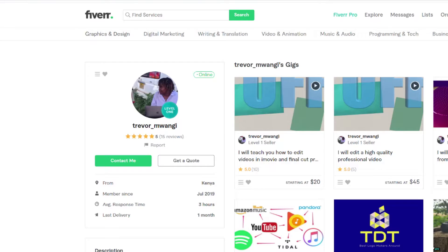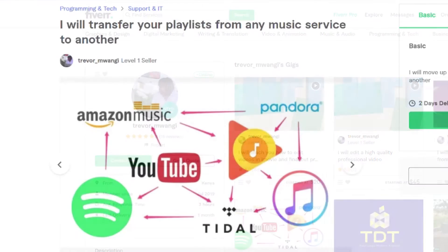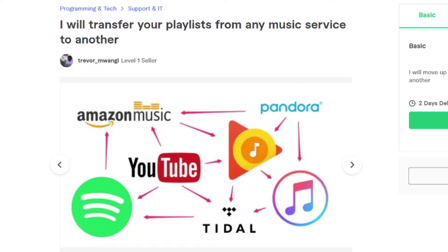I feel like what really holds people back is thinking, I want to move to this new service, but what am I going to do with all of this music? That's how I found Trevor Mwanga, a computer programmer in Kenya who advertises on the freelance website Fiverr, offering to move playlists from one service to another.